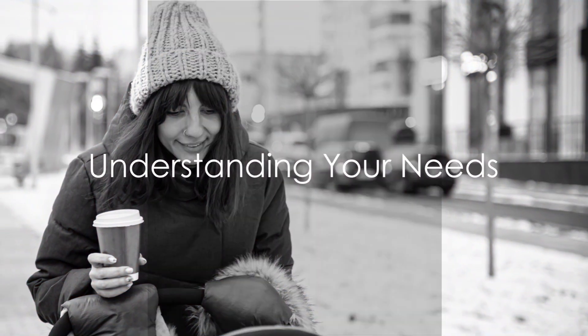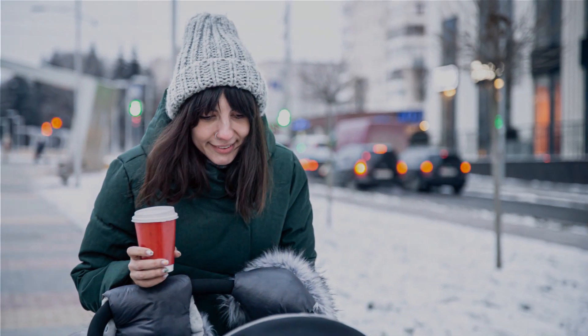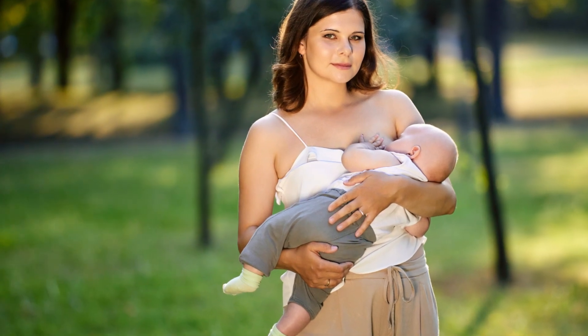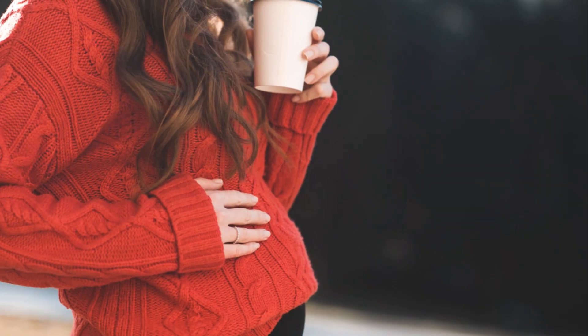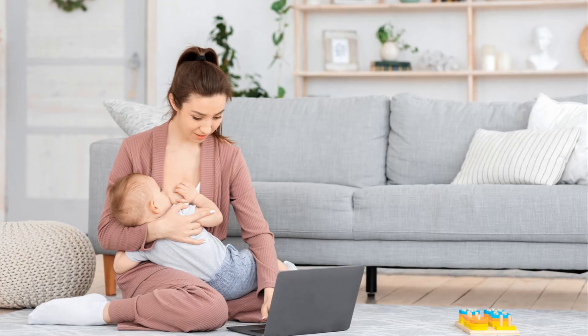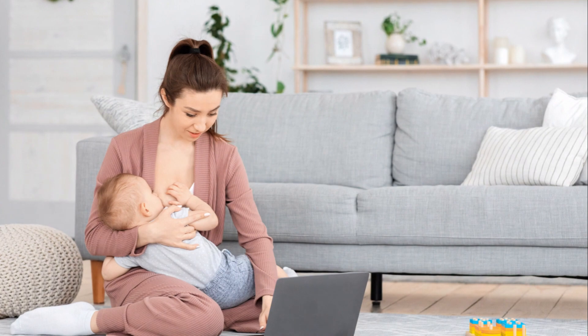Before we dive into the styles, let's understand your needs. When it comes to selecting the perfect winter outfit, it's essential to consider your personal circumstances. For working moms, comfort is key, especially during those long working hours. But comfort doesn't have to mean compromising on style or functionality.